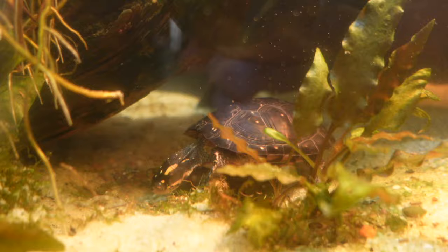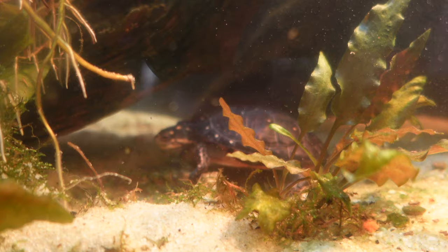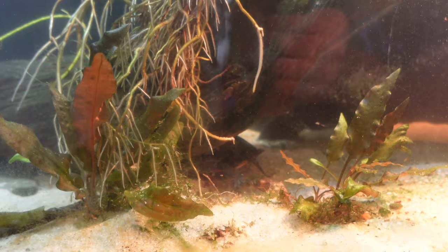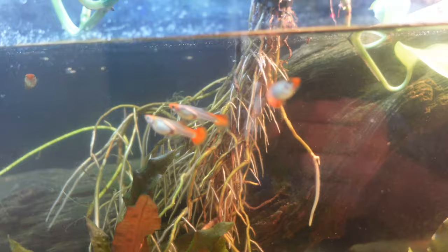This is my 20-gallon spotted turtle tank. That is my female spotted turtle. Her name is Peanut. She is eating a rock, I think — she's being funky. Anyways, this is her 20-gallon tank, and so I lost her sister, Butter, who was in here. So in order to enjoy this tank again, I added these little koi guppies to this aquarium because I wanted to enjoy the tank and the fish again.